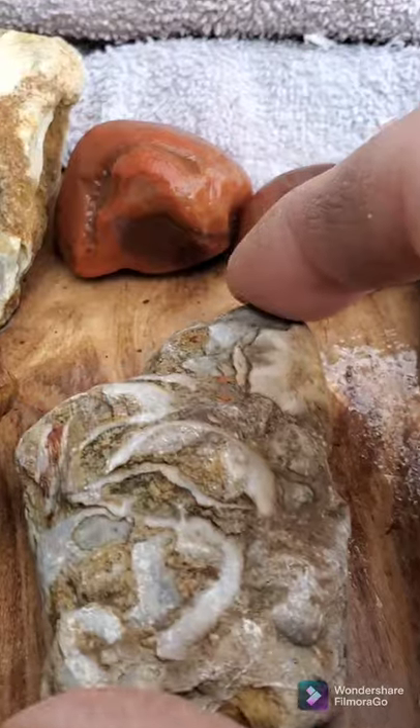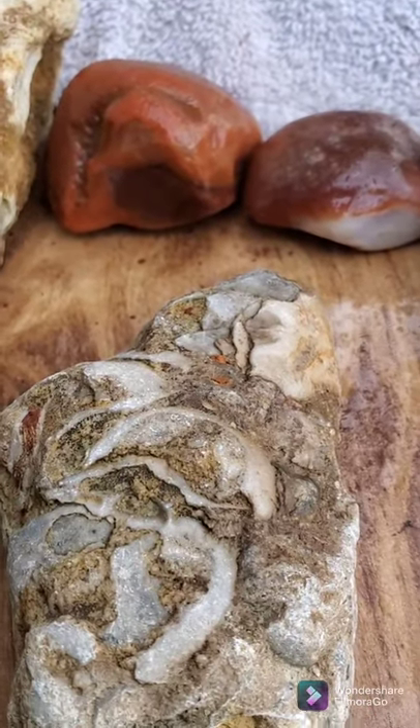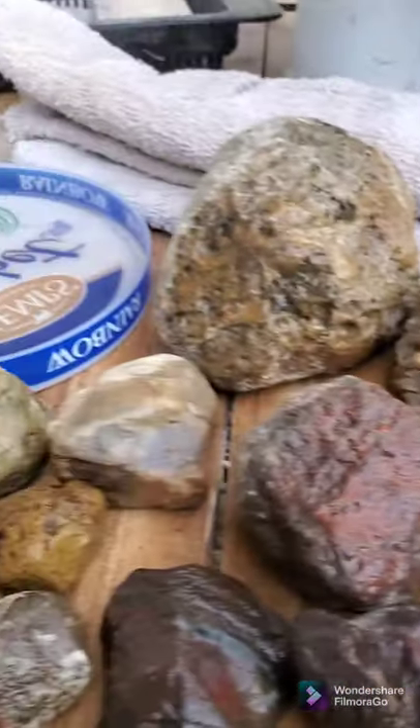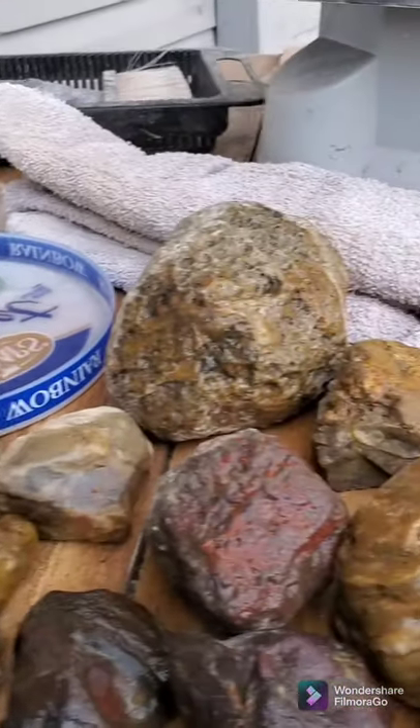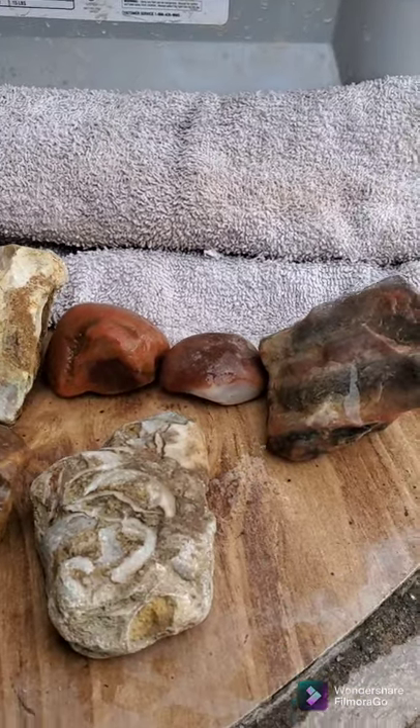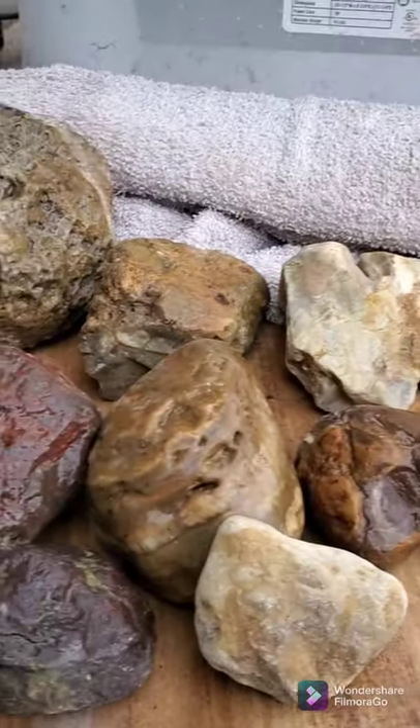I think this one is — it's not fossil, I can't remember what that's called. But like you, I am also an amateur geologist who loves rocks, and we're going to get some things cut here. Let's go.